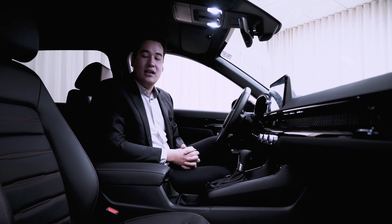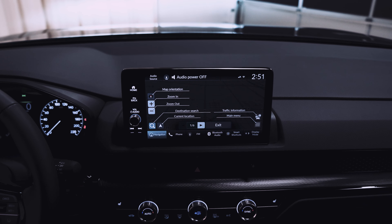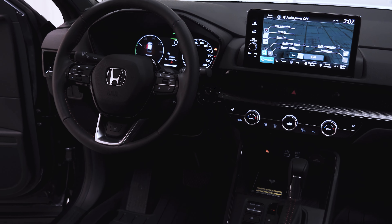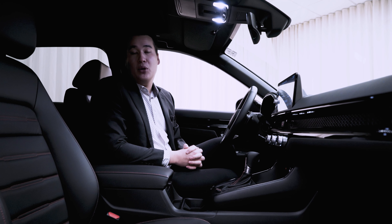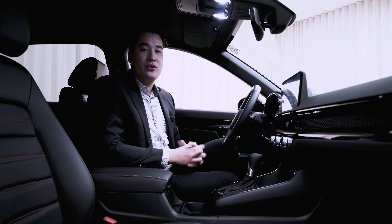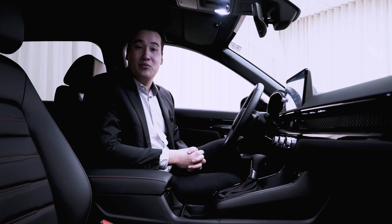You'll also notice that the Touring Hybrid comes with the 9-inch screen, which is a little bit larger, as well as a built-in native navigation. The enhancements don't stop just there — we do have an exclusive 12-speaker Bose audio system here in the Hybrid Touring, a new partnership with Bose to make sure that your driving experience can be as pleasurable as possible.